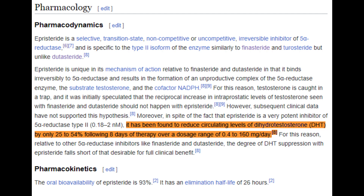In addition, the dearth of clinical evidence for episteride's effectiveness against androgenetic alopecia further diminishes its appeal as a primary treatment option.